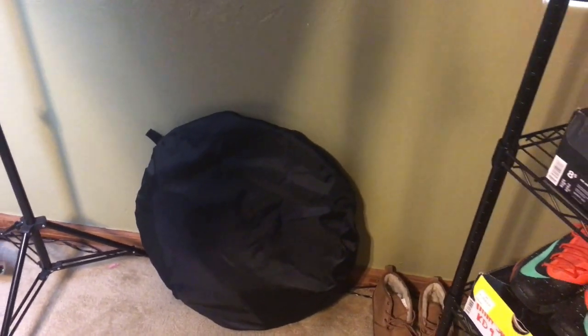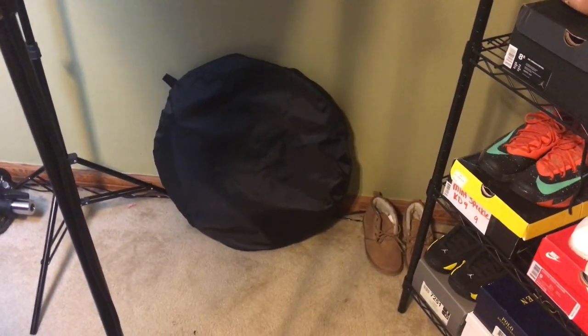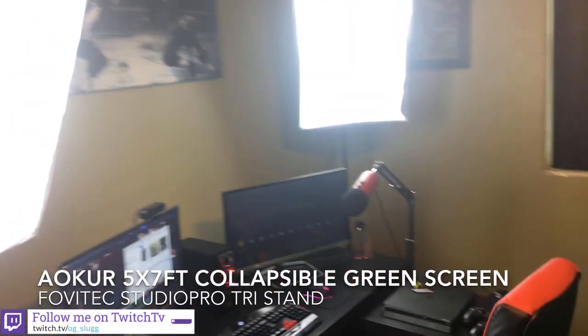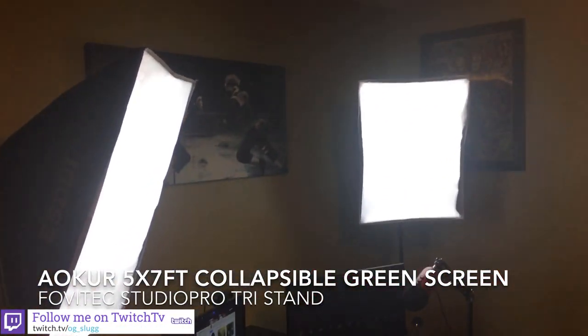These are my softbox lights — they're really bright and they get really hot. If you keep them on for a long time they warm up the room. This bag over here is my green screen; it's a five-by-seven so it's pretty big and takes up a lot of space. When I'm done with it I just put it back in the bag. Let me actually pull it out for y'all — this is my green screen. This thing is huge.